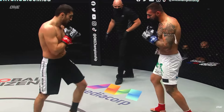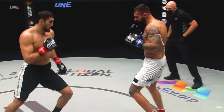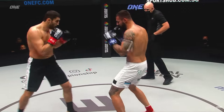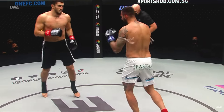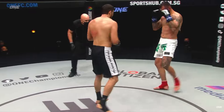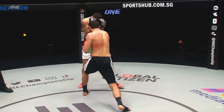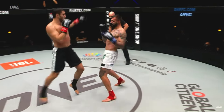Stoika should put a little bit more into his shots. He looks fairly relaxed when he throws, which is a very good thing, but it looks like some of his shots lack a little bit of speed on the re-chamber. He just looks a little bit too relaxed.